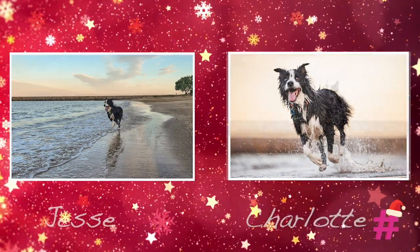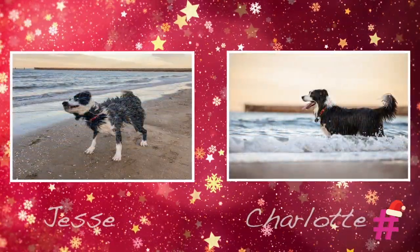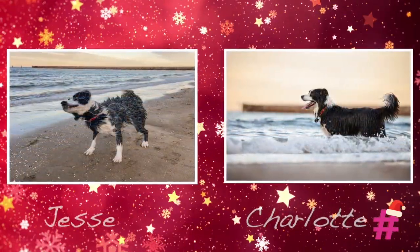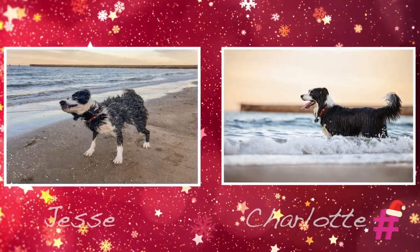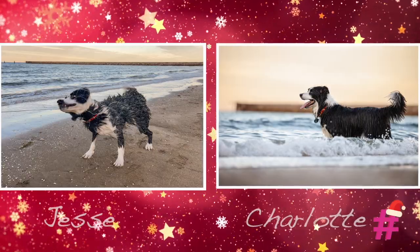It was such a fun day learning with Charlotte. And all things considered, I think I managed to get some pretty good pictures too.